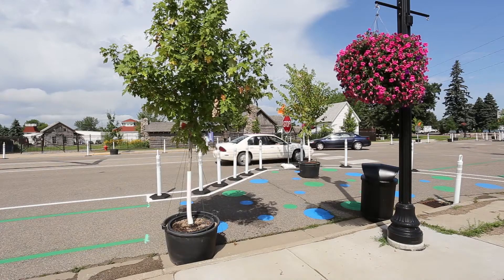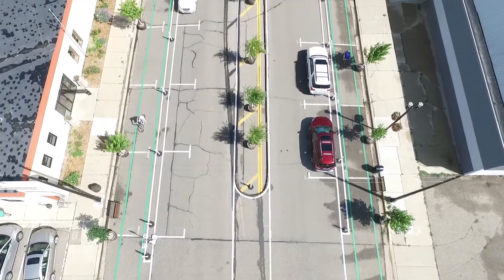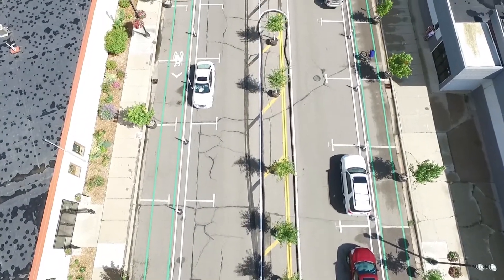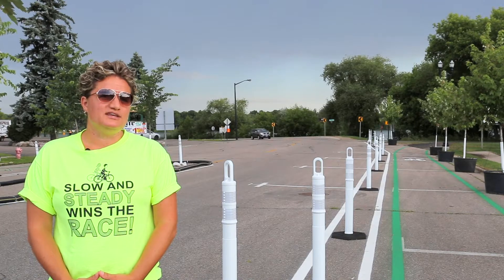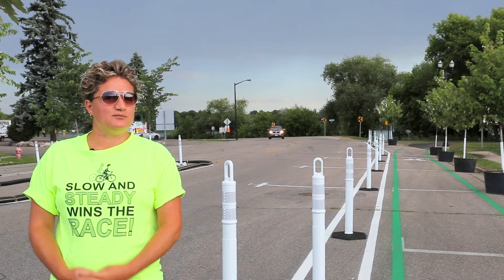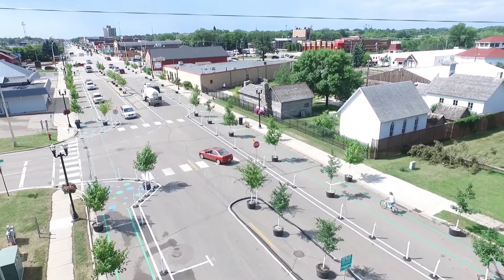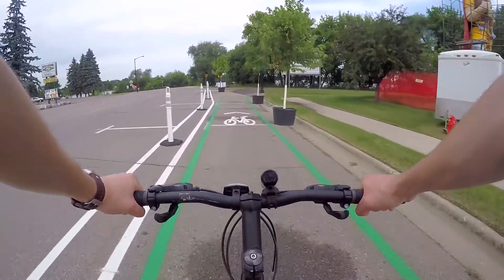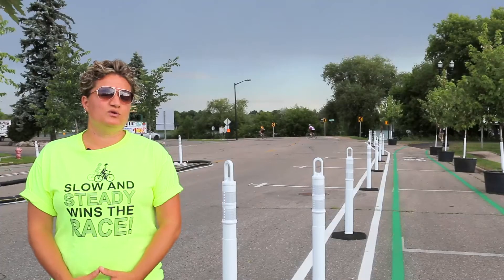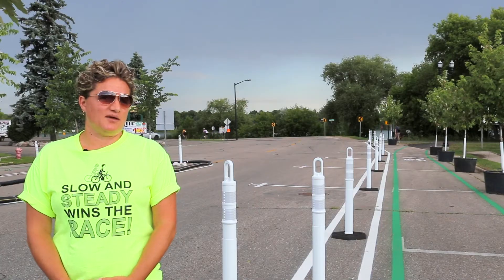Working with Tim and WSN has been a real benefit for the project. WSN as a whole has been very forward-thinking and open to new concepts and ideas and that has been a real key part of this project. You see some new things here on this project that you haven't seen in Alexandria before — like the artwork, like the bicycle lanes. These are new pieces, and so WSN and the City of Alexandria have been really open to new ideas and trying some things that haven't been done in the past.